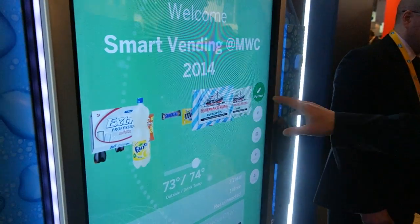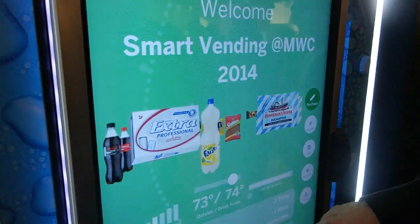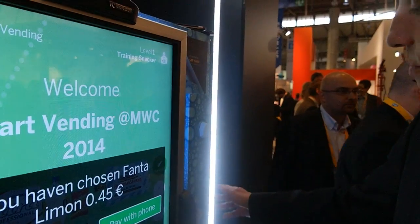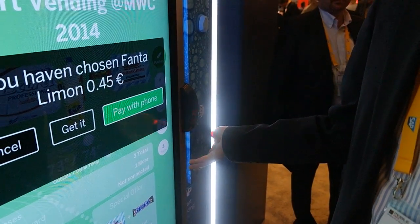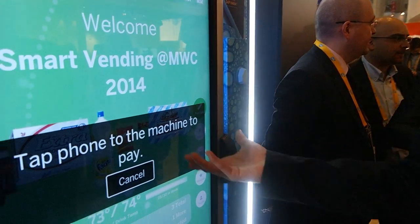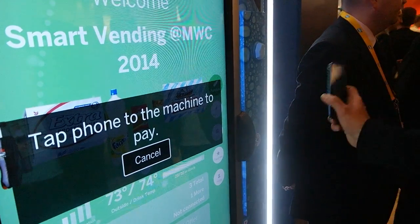Coming from a consumer angle again, you can certainly make a purchase. Besides using classical coins, we can make purchases or pay with iBeacons, we can pay with NFC, we can pay with QR codes, we can pay with credit cards, and so on — all of those capabilities are here. In this case, we have the capability to pay with your phone. You can tap your phone and pay from there.